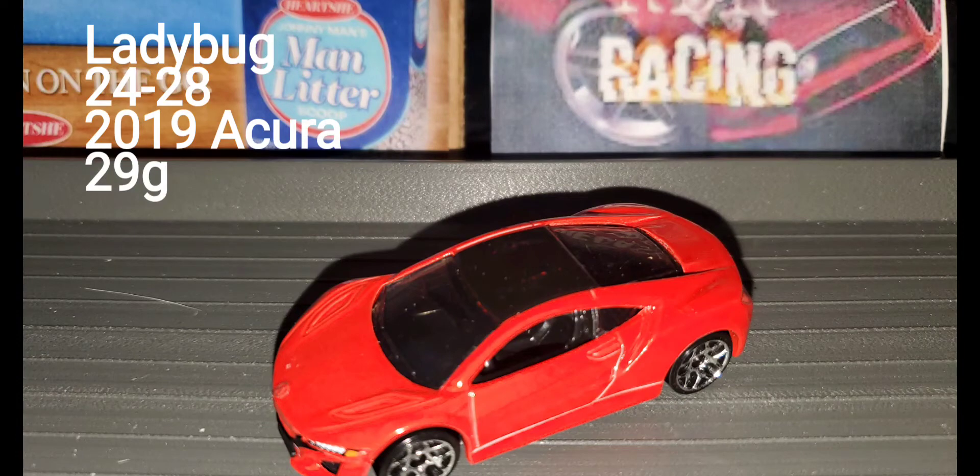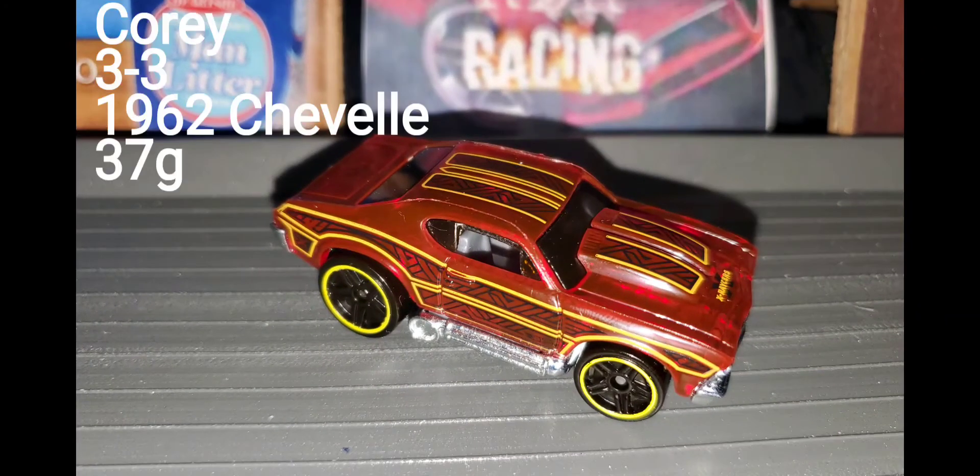Up first we have the number four car in the point standings, Ladybug, with a record of 24 wins and 28 losses in the 2019 Acura. She comes in weighing at 29 grams. Up next we have Corey with a record of three wins, three losses in the 1962 Chevelle, weighing in at 37 grams.